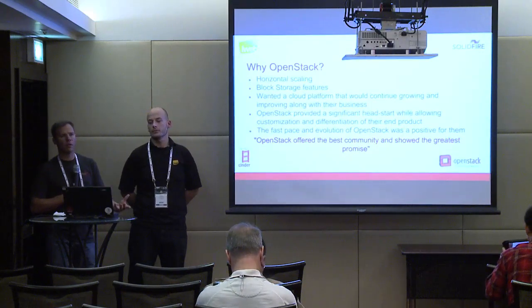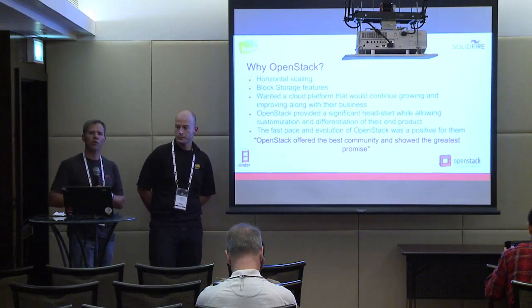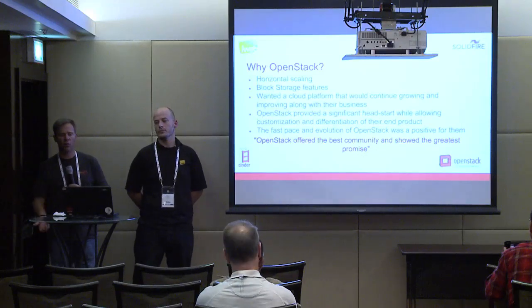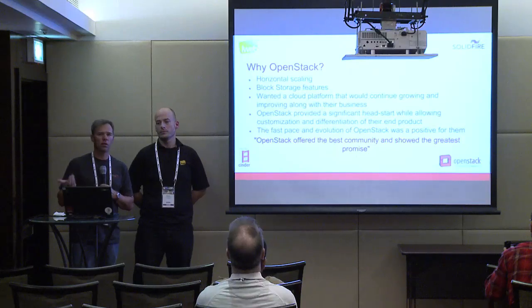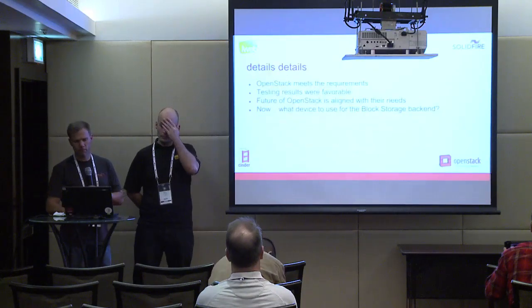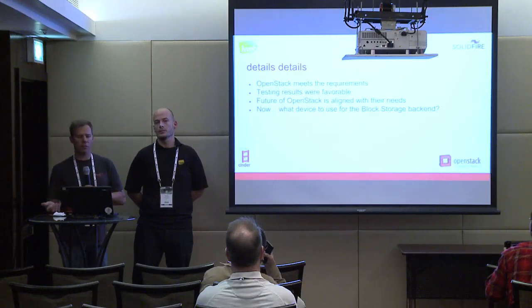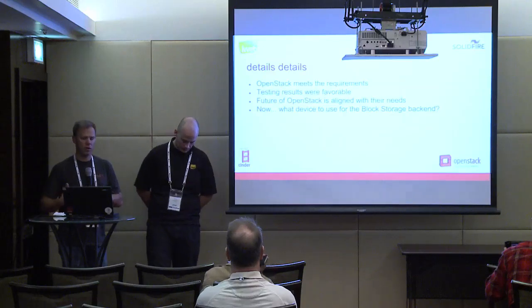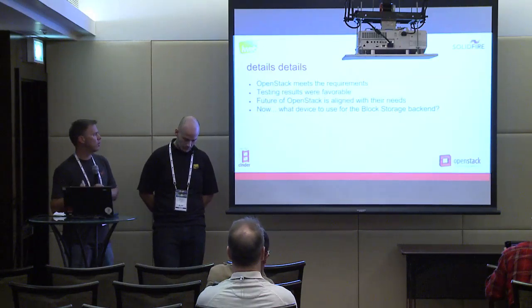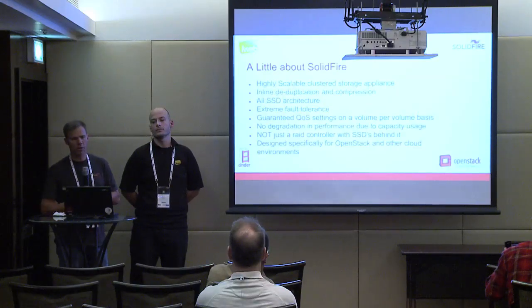The continued fast pace of OpenStack development meant that overall, OpenStack appeared to offer the best community, showed the greatest promise, and the brightest future as a cloud platform. At that point, having determined OpenStack meets the requirements and testing looking good, the next step was to determine what back-end storage device they wanted to use. That's where SolidFire came in.